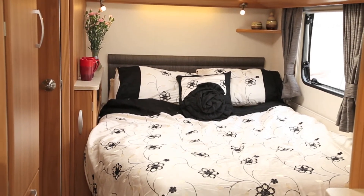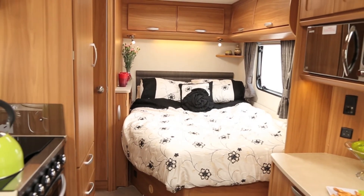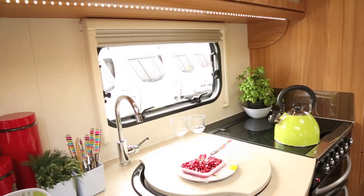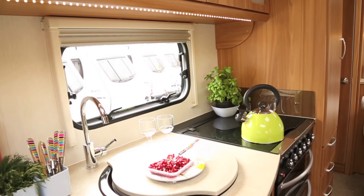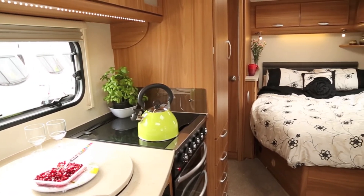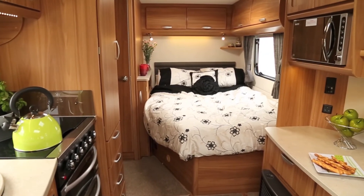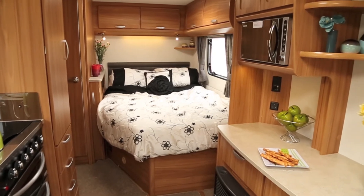To make this model even more special, you can buy from Robinson's a suite of bedding and cushions that match the Ultima's white, grey and black fabrics. The set consists of an embroidered duvet cover, pillowcases, a square feature cushion and a rose-shaped circular black cushion for the centre of the bed.